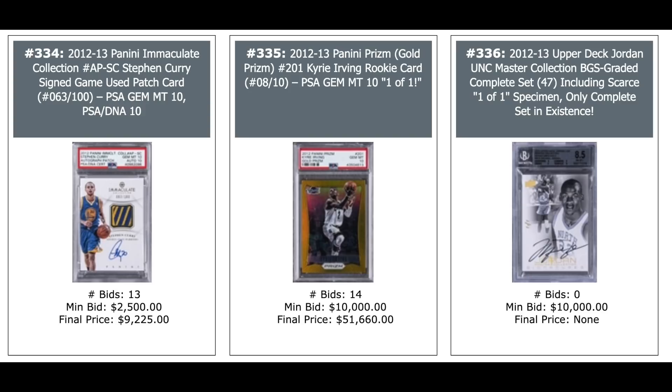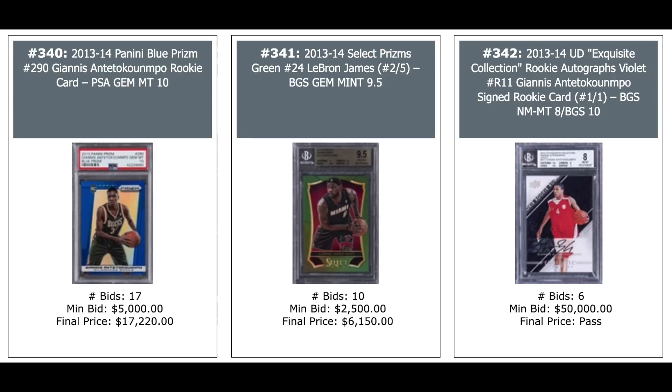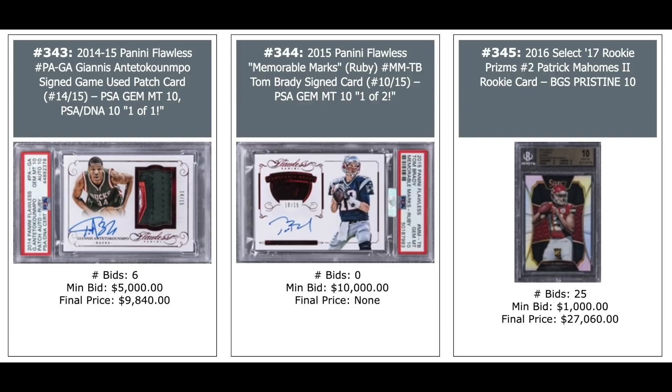Giannis Silver Prism Rookie — $16,000 for a BGS 9.5. 2013 Fleer Retro Michael Jordan Precious Metal Gems Green — $34,000. Giannis Blue Prism Rookie — $17,000 for a PSA 10, really dropped a lot lately. In the middle you've got a LeBron 2013 Select Prism Green out of 5,000 — $6,000. And 2013 Giannis Rookie from Exquisite, BGS 8, one-of-one — no love at $50,000 for the opening.